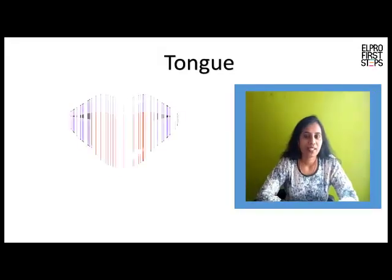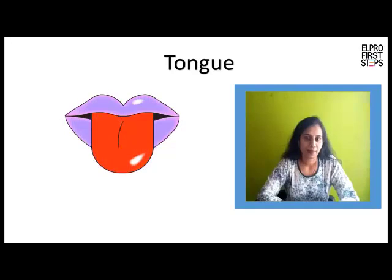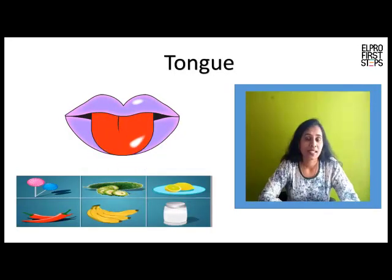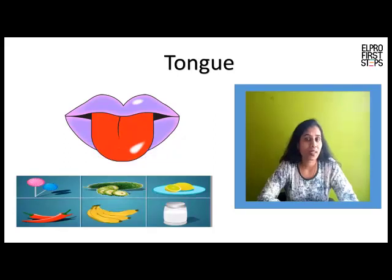Tongue. We taste with our tongue. Our tongue helps us know different tastes like sweet, bitter, salty, sour, pungent or spicy.